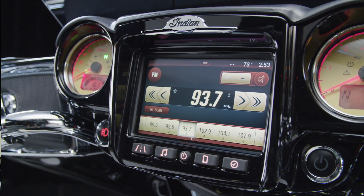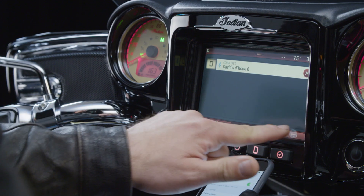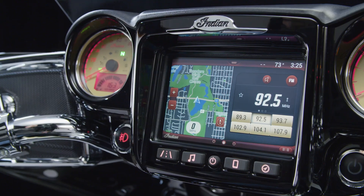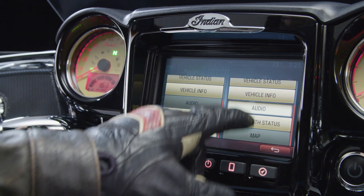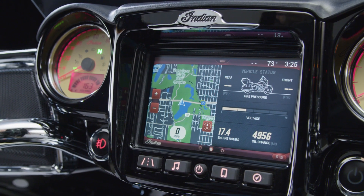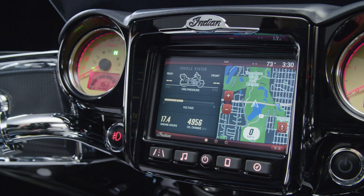Customize the soundtrack for your ride with 50-watt per channel premium audio and Bluetooth capabilities, and customize all information in any combination using eight rider information screens, clearly laid out to show what you want when you want to see it.